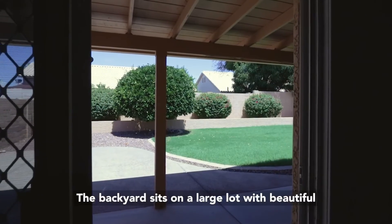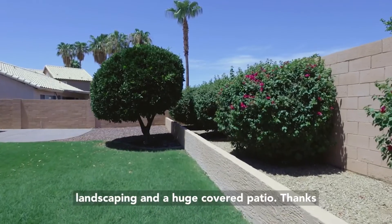The backyard sits on a large lot with beautiful landscaping and a huge covered patio.